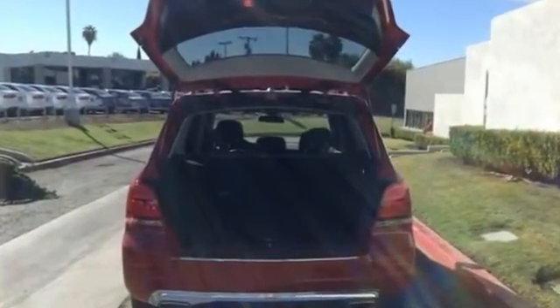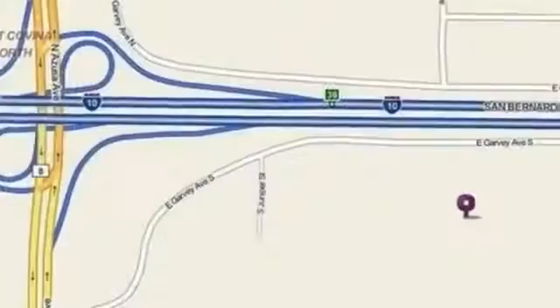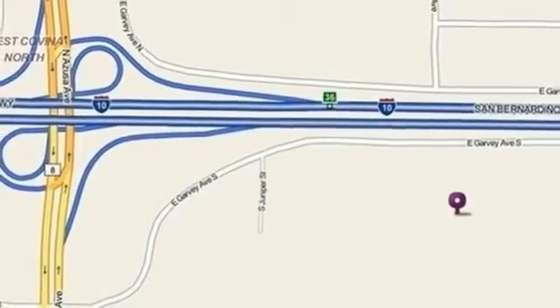A smooth 7-speed automatic transmission pairs with a 300-horsepower 3.5-liter V6 engine and an eco stop-start system, delivering responsive performance.